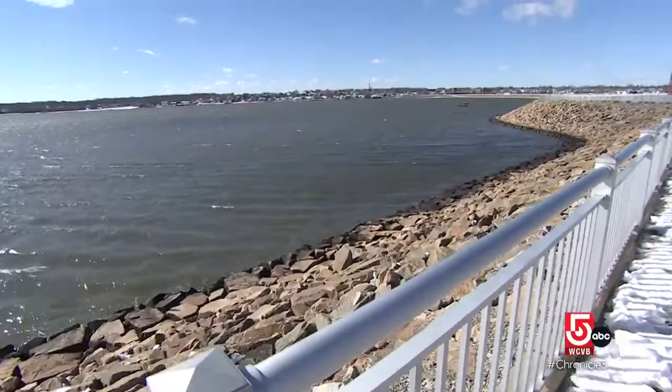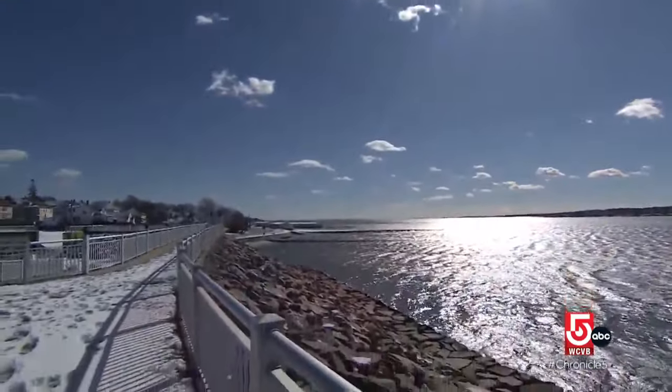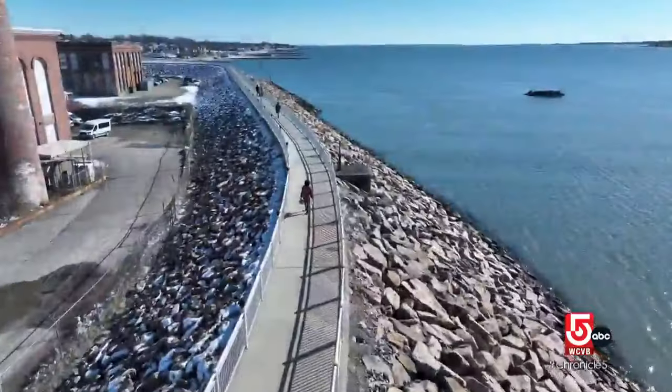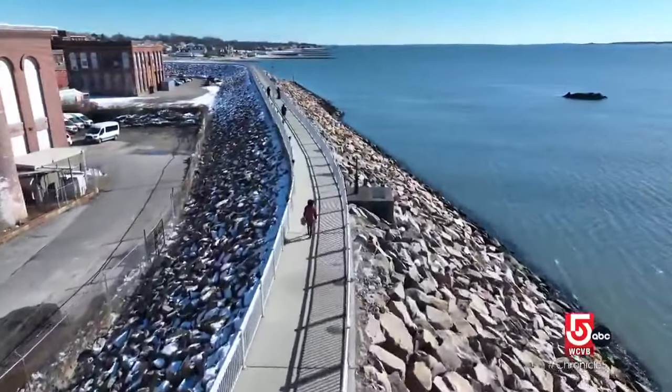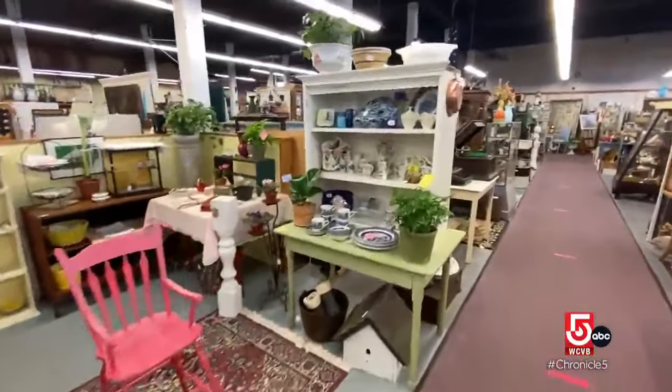With a lot of planning and the okay of the Army Corps of Engineers, New Bedford built a cove walk as well as a similar harbor walk on the east side of the peninsula. Not only is it a great recreational amenity for the neighborhood, but it's become a bit of a tourist destination.